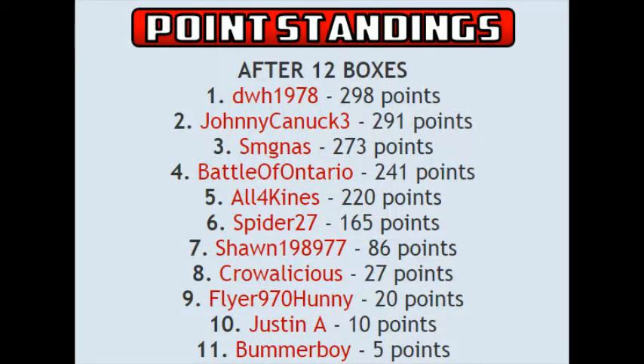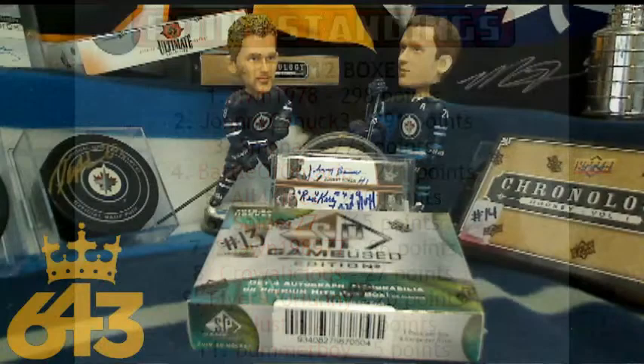After 12 boxes, they look like this — everyone clamoring for the top spot. The prizes are going to be an autographed personal box break jersey, as well as five personal box breaks for you guys.